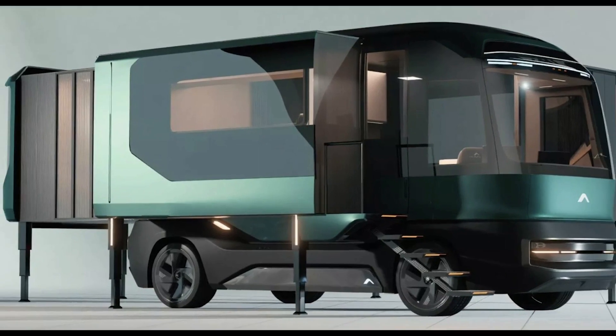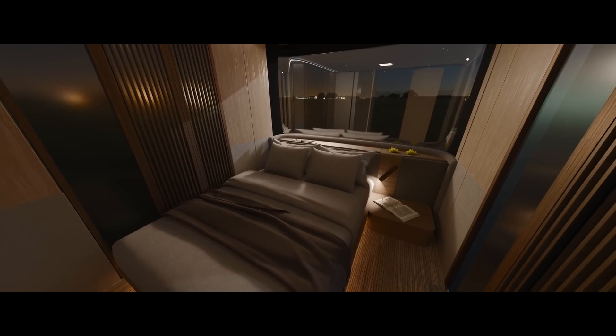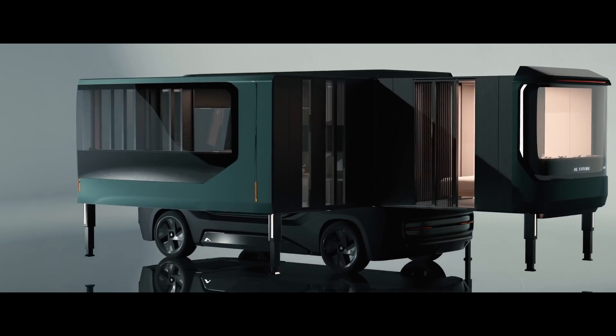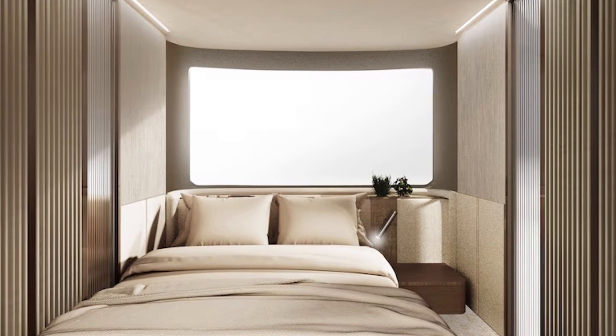What about the essentials? The ETH has an atmospheric water generator. That's right, it pulls fresh drinking water from the air every day. It's like having your own water magician on board. Hydration problems solved.